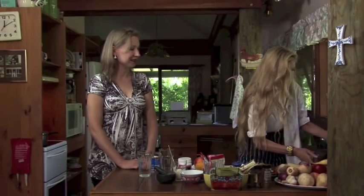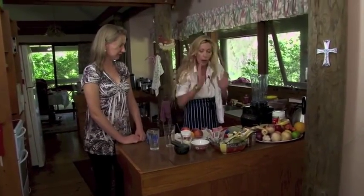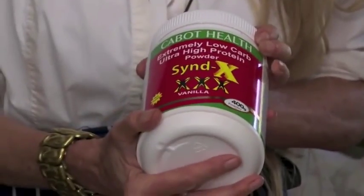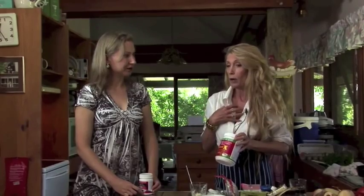So we've got a blender — any blender will do — and it's very simple. We've got the Syndrome X powder, which is a fantastic protein powder. I've looked on the labels of a lot of protein powders and they do have some unnatural things in them, like sugar or artificial sweeteners.